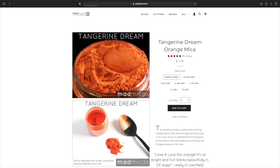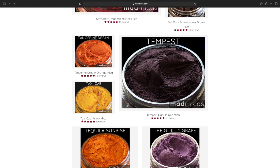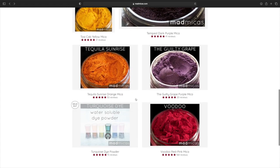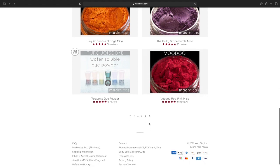Tangerine Dream — it's pretty. This right here is gorgeous, $18.50. Tempness Dark Purple. Taxi Cab. Tequila Sunrise. The Guilty Grape. Voodoo Red — that sounds pretty. That looks like everything — this is the last page.